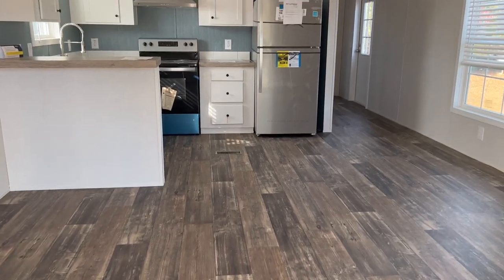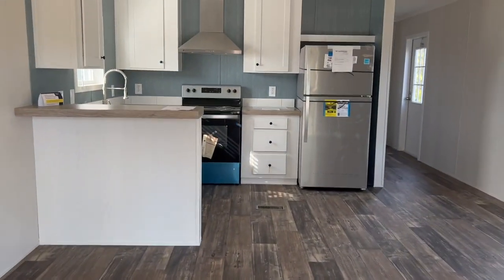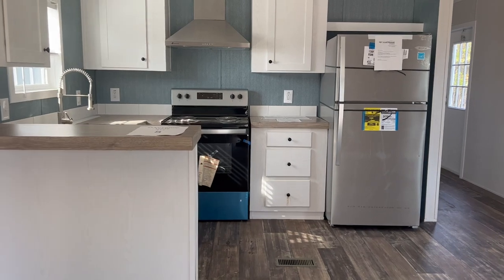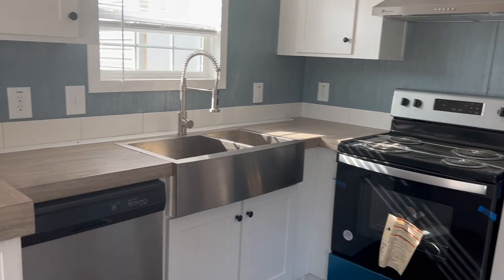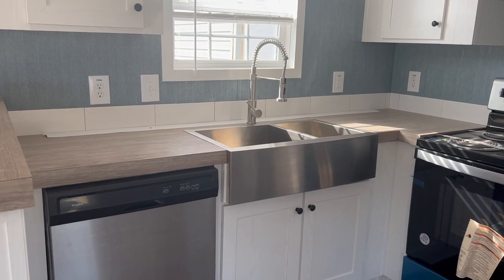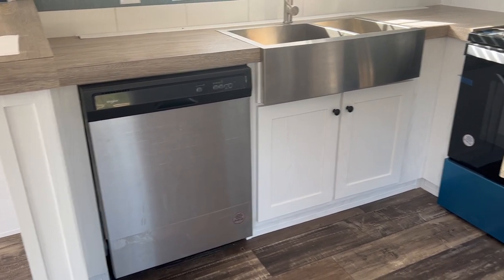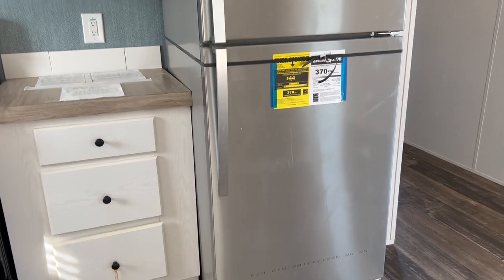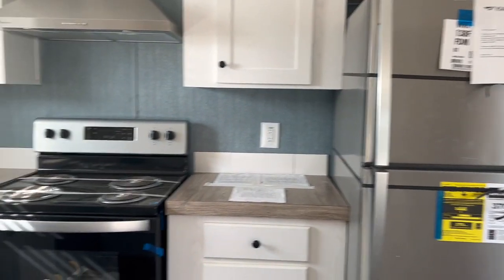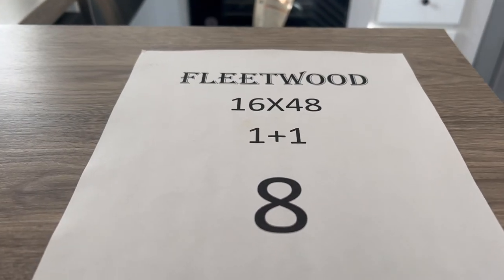As you walk in you've got your living room with vinyl flooring, and it opens up to the kitchen, which is basically open plan. You've got a nice hood range, farm-style double-bowl sink with a pot filler, and a dishwasher — which is always good. You don't always find those in tiny homes. I'm not going to call this a tiny home; it's more of a small single wide. It's one bedroom, one bath, 16 by 48 feet.